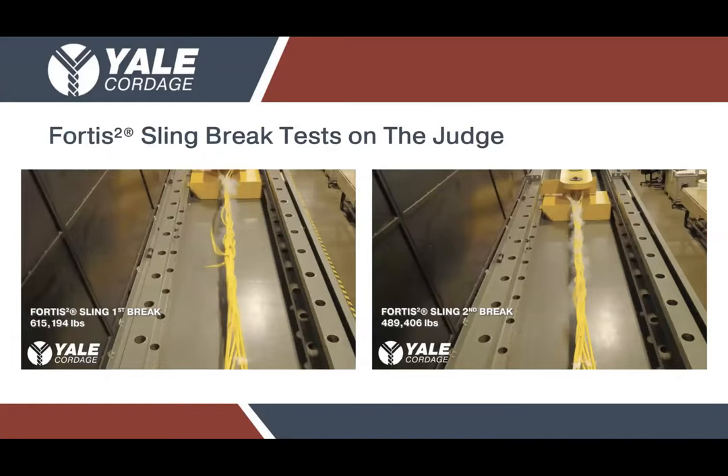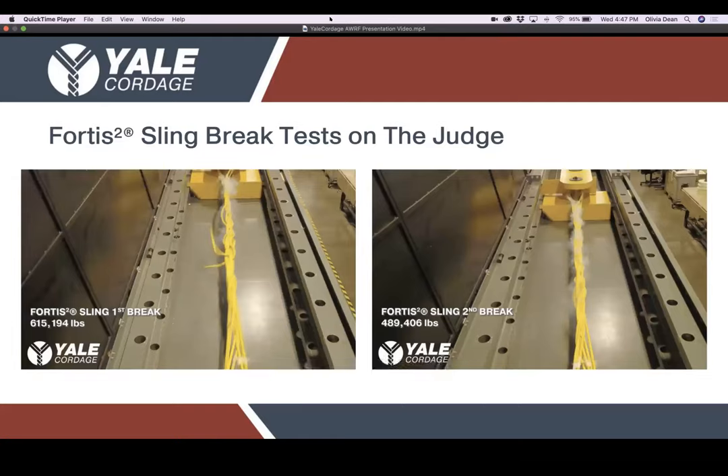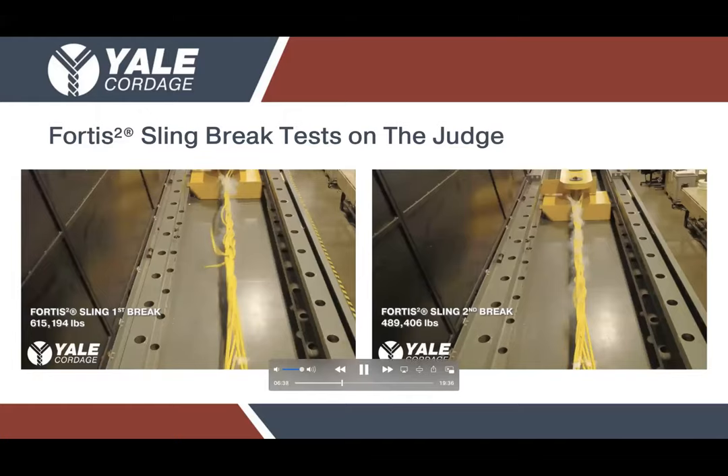Two years ago, Yale Cordage invested in a 1.3 million pound test bed, which we named the Judge. This test bed currently sits in Saco, Maine at our primary manufacturing facility, and it's really opened a number of doors in helping position Yale Cordage as one of the worldwide leaders in manufacturing high-performance synthetic heavy lifting slings. We're excited about what it's allowed us to do in terms of proof loading, testing, and research and development. In this example, we're showcasing one of our in-house built Fortis slings being brought to a break — not once, but twice.